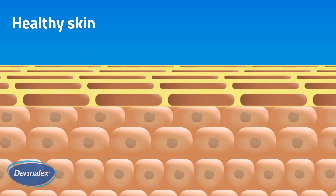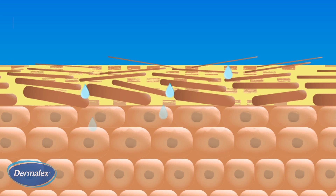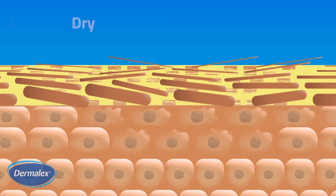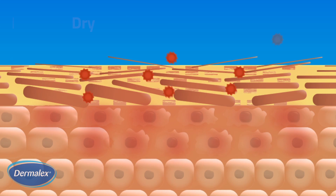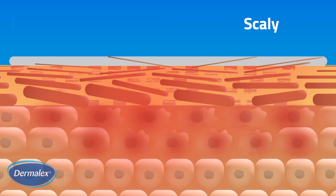In eczema sufferers, the skin's protective barrier is reduced due to breakdown of the intercellular lipids. The loss of lipids results in a loss of moisture causing drying of the skin. This makes the skin vulnerable to external flare-up triggers such as irritants or allergens, which can cause inflammation resulting in scaly, red, itchy skin.